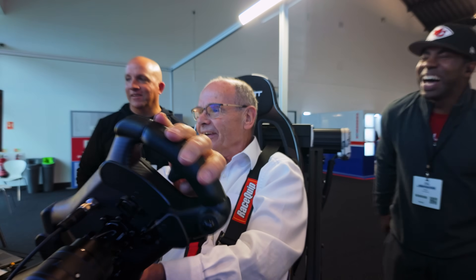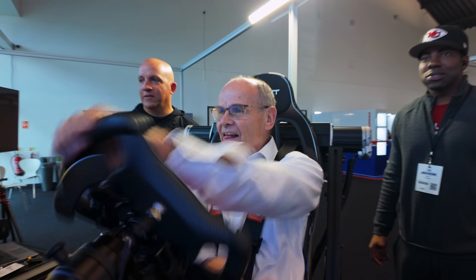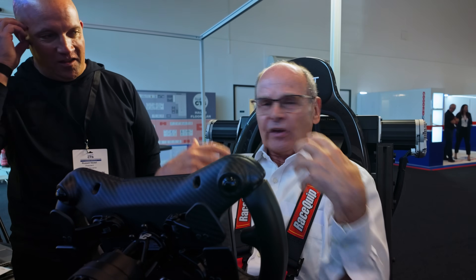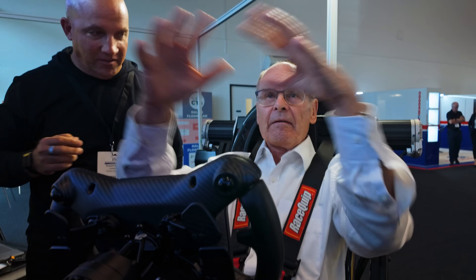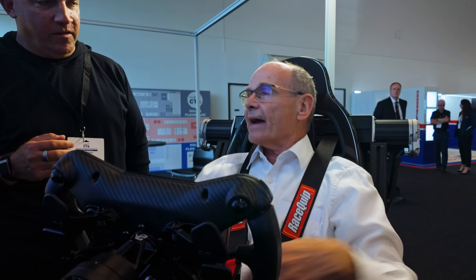That would have been expensive in a real car, wouldn't it? What do you estimate that cost? A couple of million. Well, it was a really great way to get a feel for it. In a real race car, I'm better at figuring out the revs, where I am on the track, all that sort of thing.